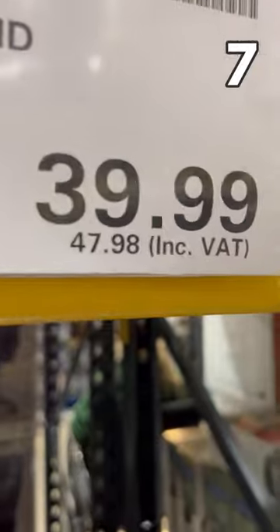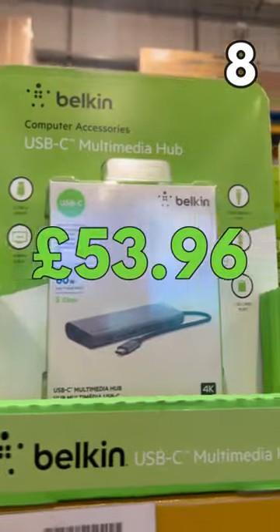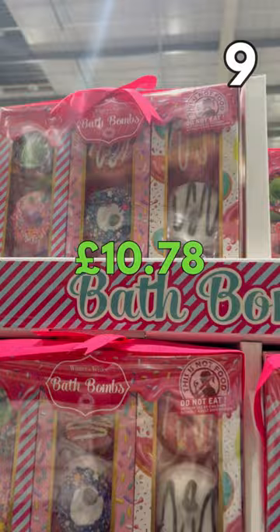The stockpot has an asterisk on the price tag, which means the managers are pricing this to clear. Also, the USB-C Belkin Multimedia Hub at £53.96, and a 9-piece set of Donut Bath Bombs for £10.78.